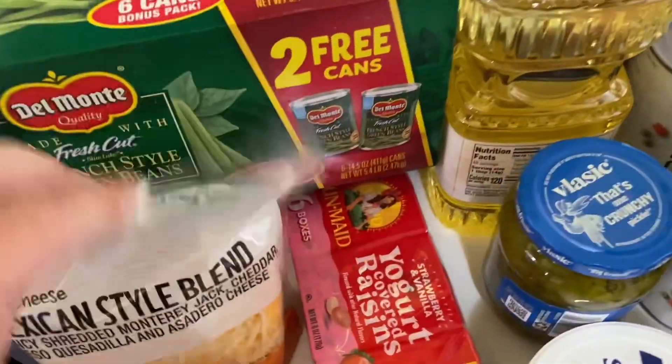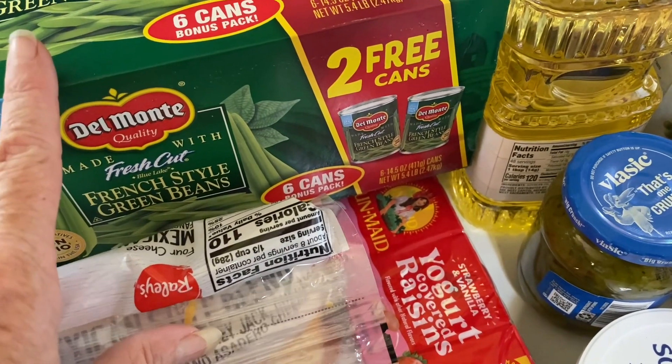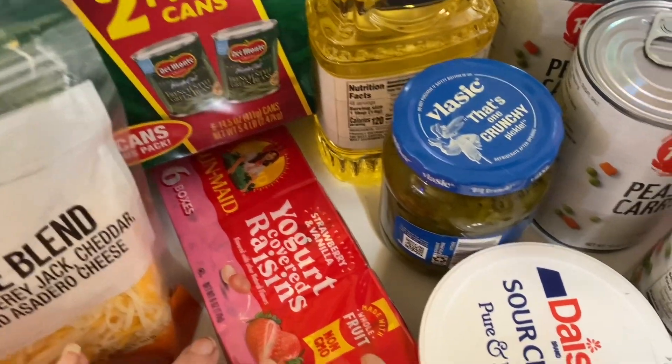Up next: French style green beans — only four dollars for six cans — some cheese for tonight, red onion, yogurt, and raisins for the kids' snacks.